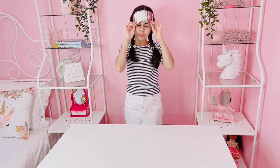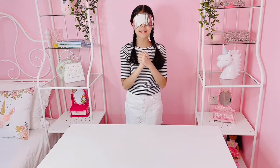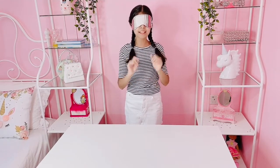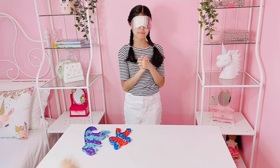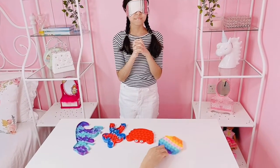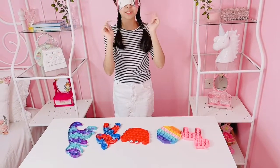Okay guys, so now we're going to start the first round of the challenge. I'm going to put my blindfold on — I literally cannot see anything — and now my mom is going to put some fidgets down. Hopefully I can guess them because if I guess them correctly, I get to keep them. I can hear some sounds. I wonder what fidget it is. You guys can see the fidgets but I can't — comment down below what the fidgets are.